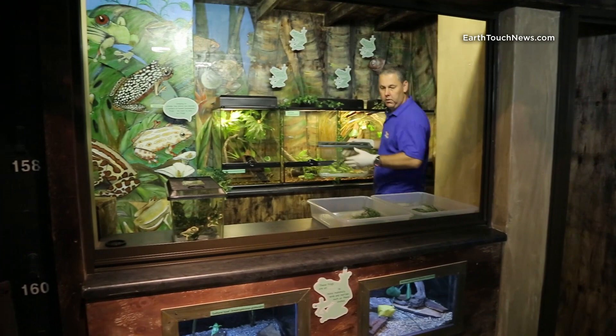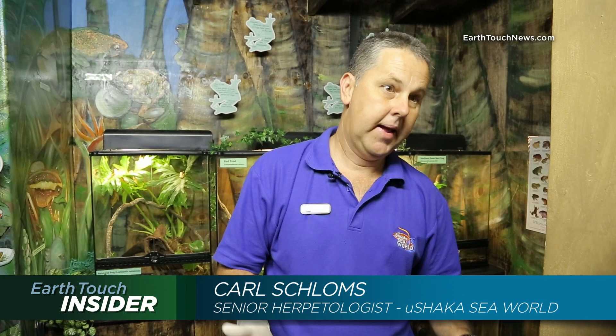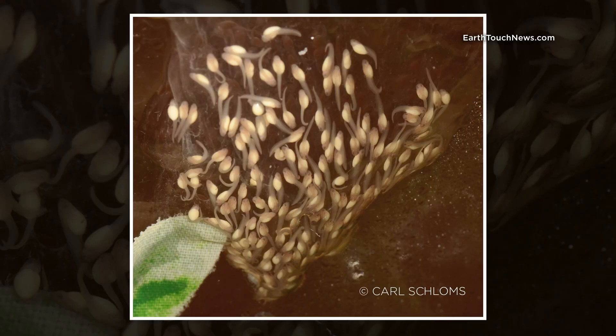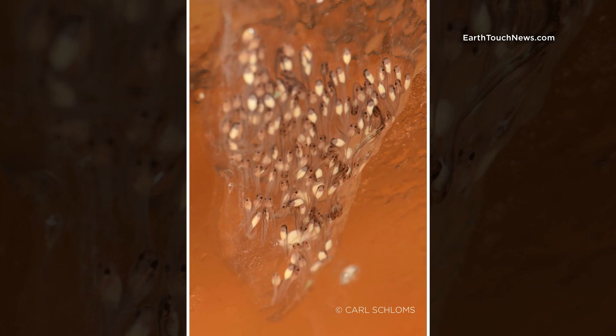Carl Schlams is the senior herpetologist at Ushaka Sea World, responsible for looking after the tadpoles and froglets. We found a mating pair actually calling in the wild and collected them. We kept the pair separate in a tub — a desert den. It took approximately 14 days before they actually laid. They laid a gelatinous clump on the tub. What was quite interesting was that the female actually went to that egg nest and kept it moist — an observation that was very interesting.